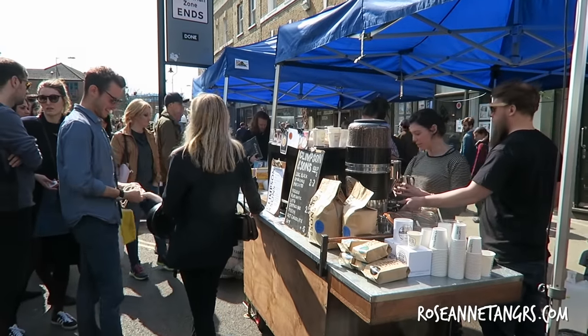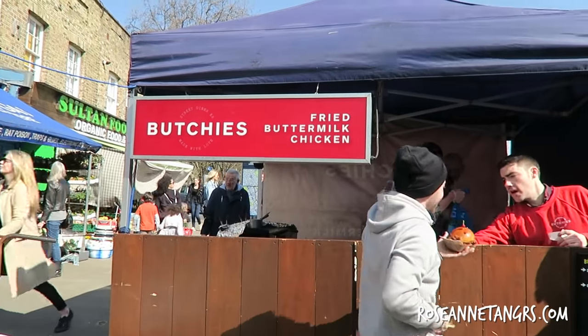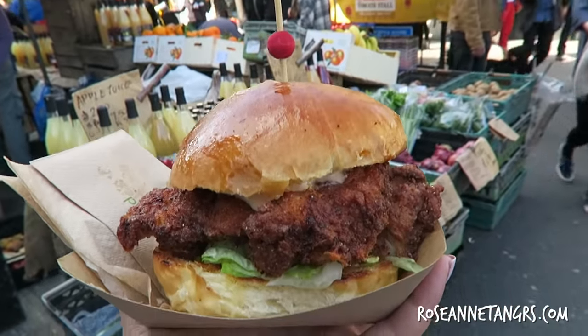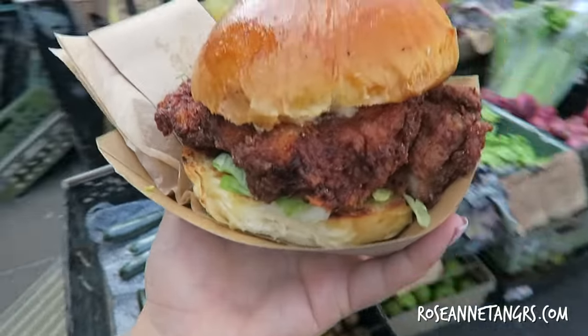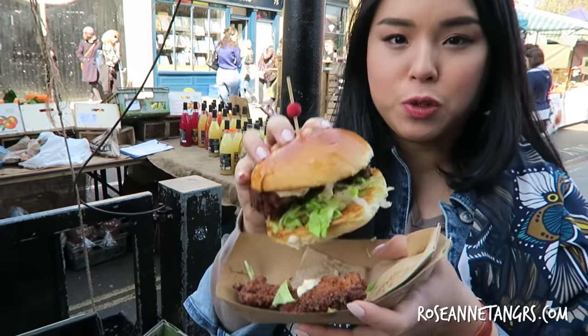There are coffees with queues, and even blood orange. It's so good — sweet with a kick, and really fresh. One of the best things here is Butchie's fried buttermilk chicken burger. It was so, so delicious — juicy chicken in a delicious bun. This is really a juicy chicken burger, and it's really good.